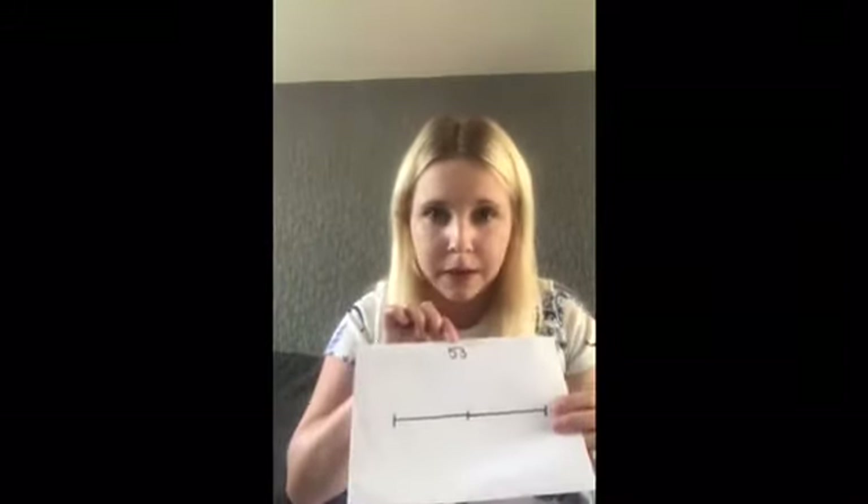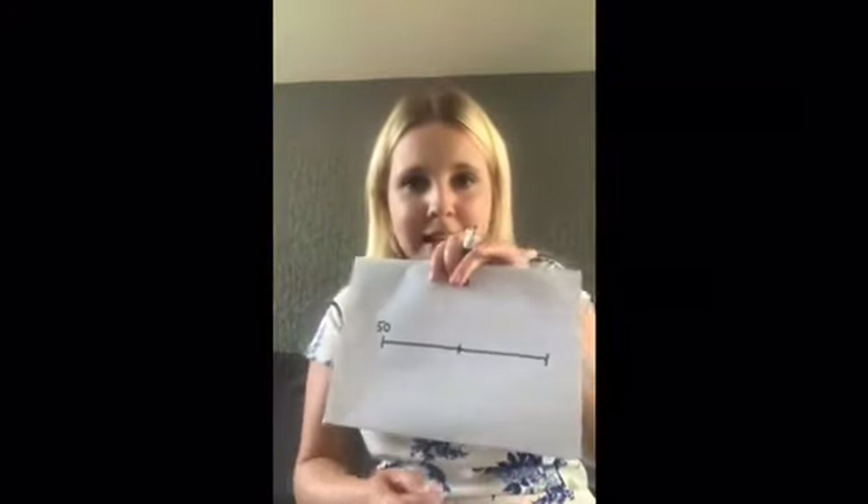Here is my number line. I'm going to round the number 53 to the nearest 10. So I'm looking at my tens digit, which is 5. The start of my number line is going to be the 10 that comes before this number — so the 10 that comes before 53 is 50. And then the other side of my number line is the 10 that comes after 53, which is 60. I'm also going to put the number in the middle, which is 55.